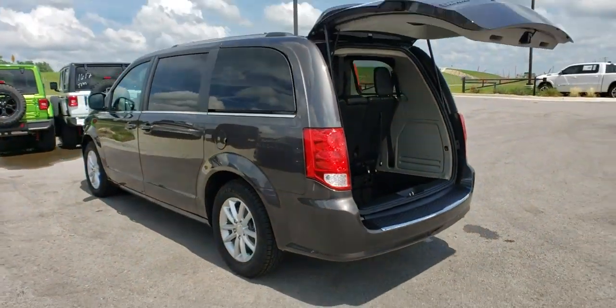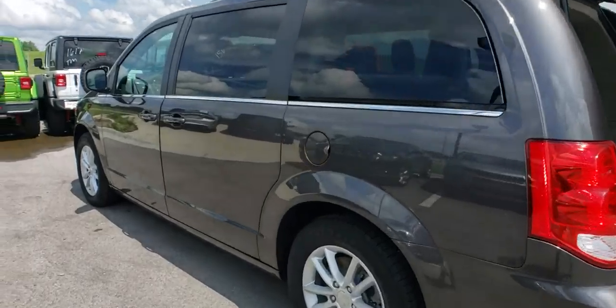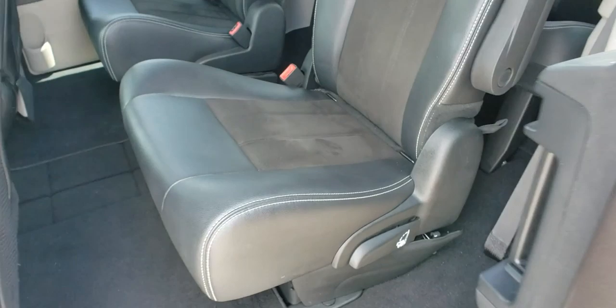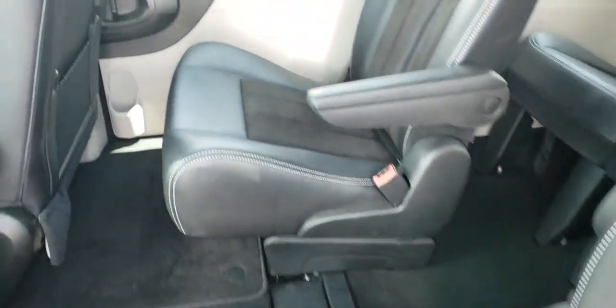Here are some of this vehicle's great options: power liftgate, traction control, dual airbags, leather-wrapped steering wheel, power steering, four-wheel disc brakes, hard disk drive media storage.